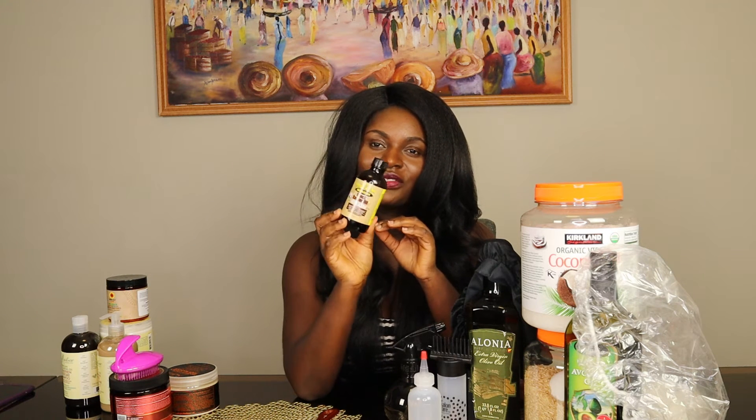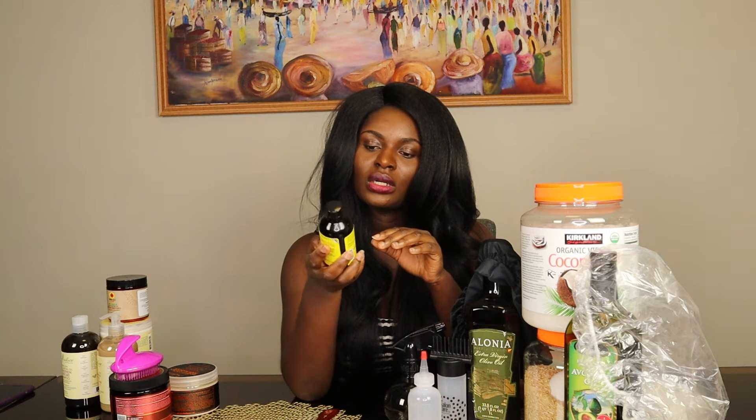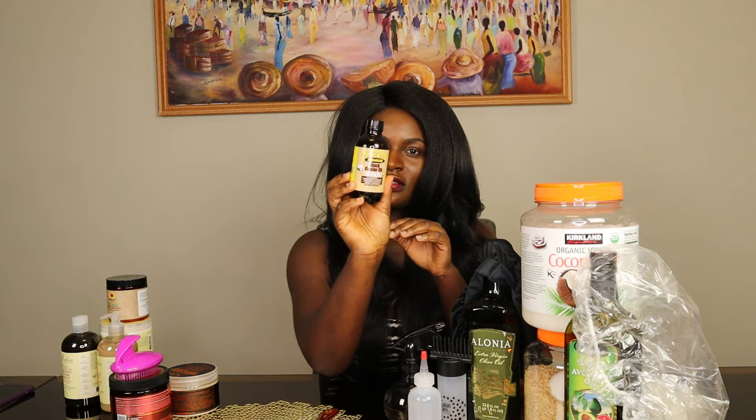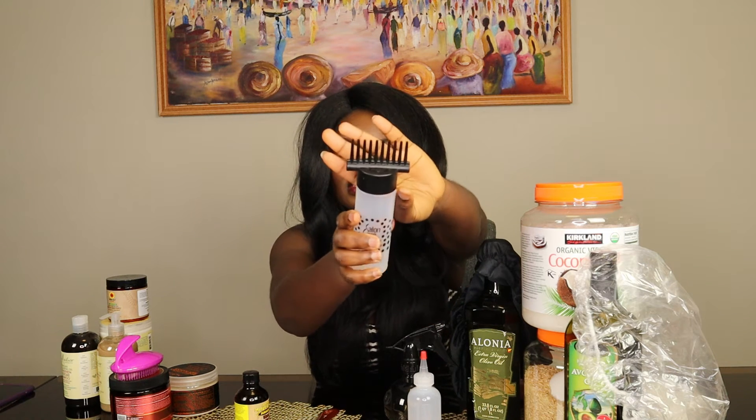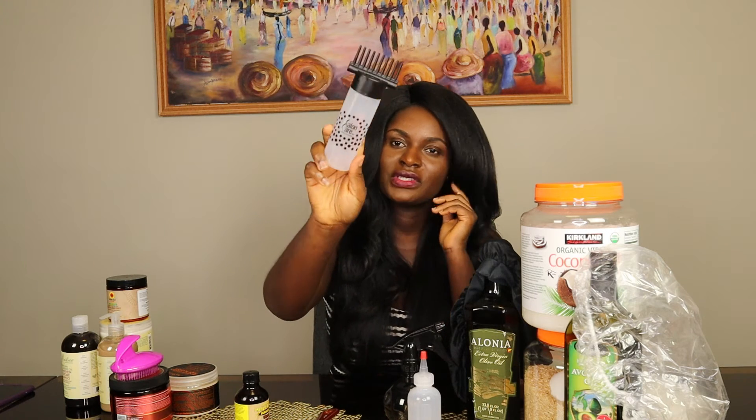For my oils, I use Jamaican Black Castor Oil — this one has coconut oil in it. I usually pour it into a bottle applicator that has little fingers, so it's really easy to go into my scalp, squeeze, and move on. It's really good for your scalp.